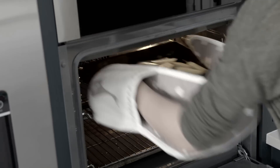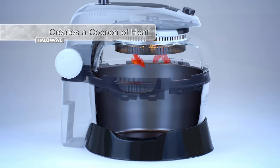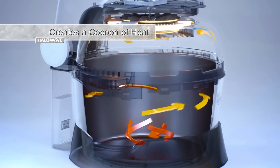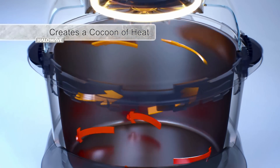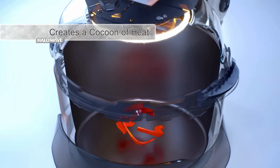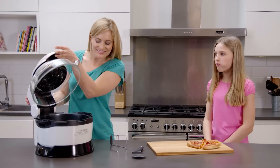Unlike traditional ovens that generate heat from the bottom, the Halo Wave Air Cooker's state-of-the-art design creates a cocoon of heat for better, faster results. It combines halogen heat technology with precision fan assistance, directing heat around the bowl in a 360-degree circular motion.